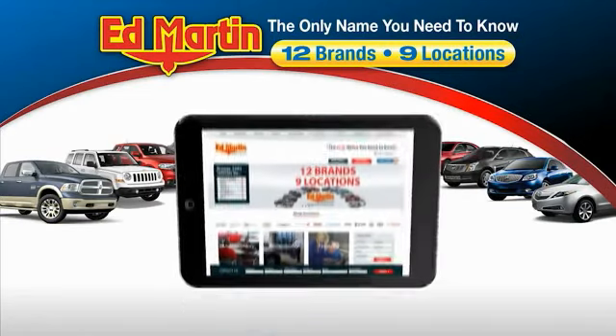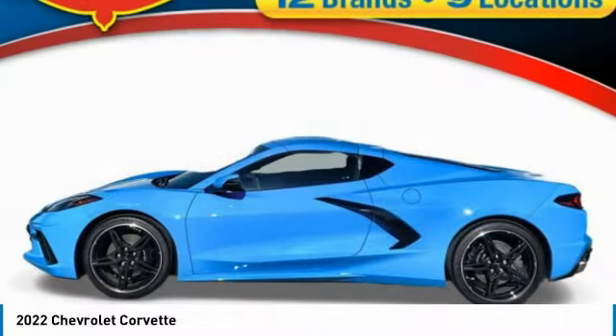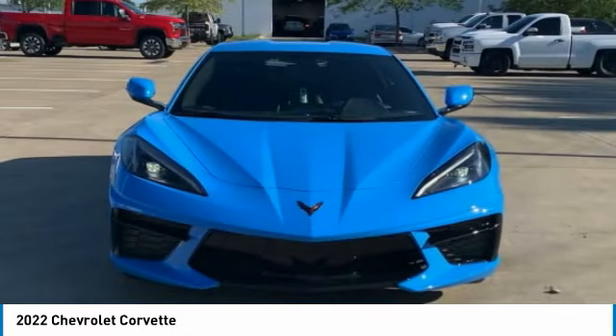Thank you for clicking our video. You can also shop over 4,000 more cars and trucks online at edmartin.com. Make a great choice today with the 2022 Corvette. The Chevy Corvette is America's best-known nameplate.